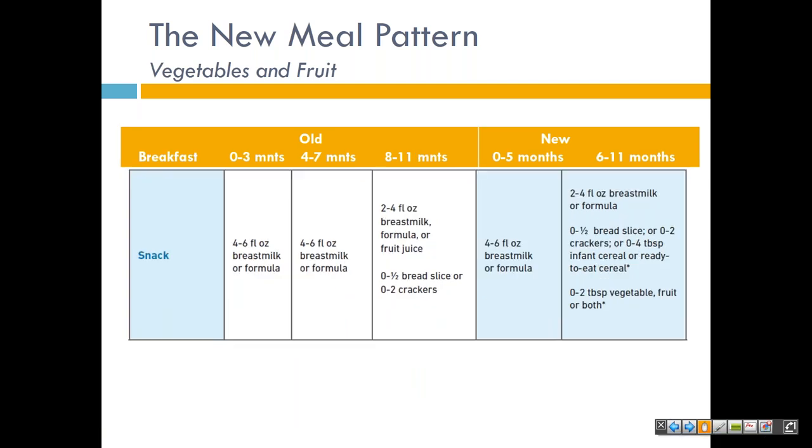This is the new snack meal pattern for infants. Adding vegetables and fruit to the updated snack meal pattern for older infants ages six to eleven months helps young children establish healthy eating habits as early as possible. Notice that you have three items listed at snack time: milk, bread/grain, and vegetable/fruit.